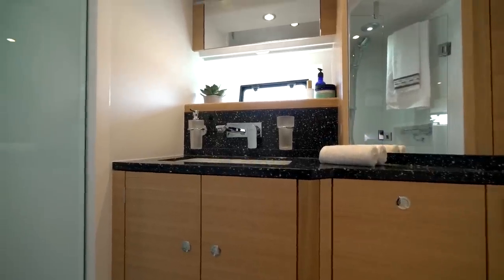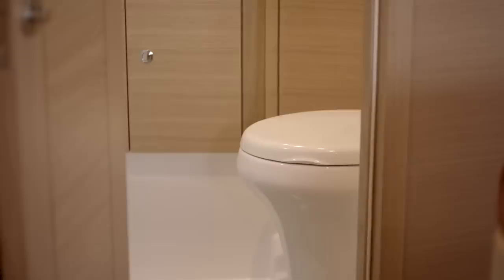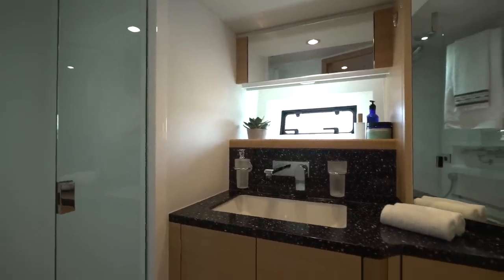The master cabin en suite comes with a power shower, electric toilet, vanity unit, large sink and towels.